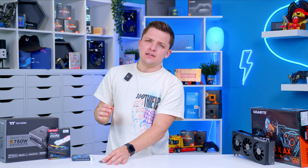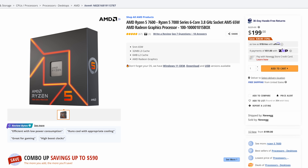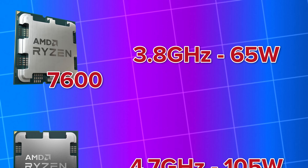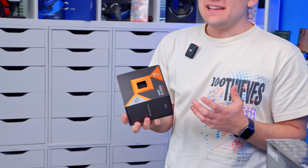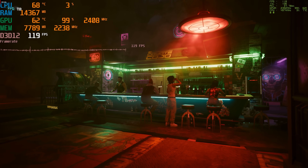Depending on the price difference between these chips determines which one you want to go for. I've picked up the 7600, but the 7600X is only about $10 more on Newegg at time of filming, so that might be the better buy. You get the same number of cores and threads on both with the same relative power consumption, but you'll find higher clock speeds on the X over the non-X variant.